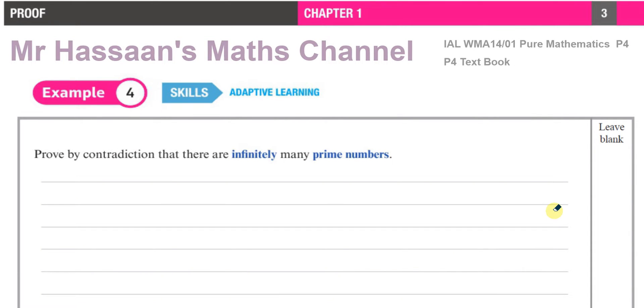Welcome back to Mr. Hassan's Maths Channel. I'm doing example four from the P4 textbook, the chapter on proofs, chapter one, for a student who asked me on the channel to explain this question. This is actually an example which is explained in the book in words, but the student wants me to elaborate further because they didn't understand the proof.